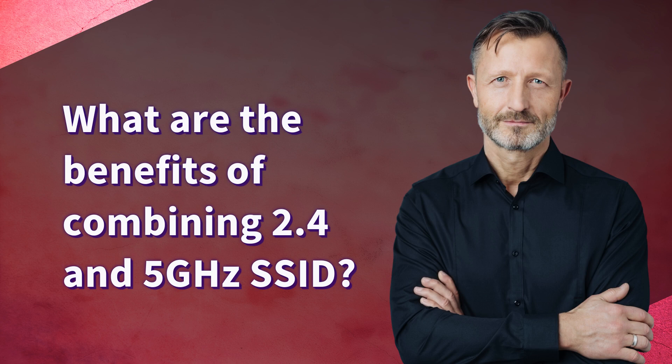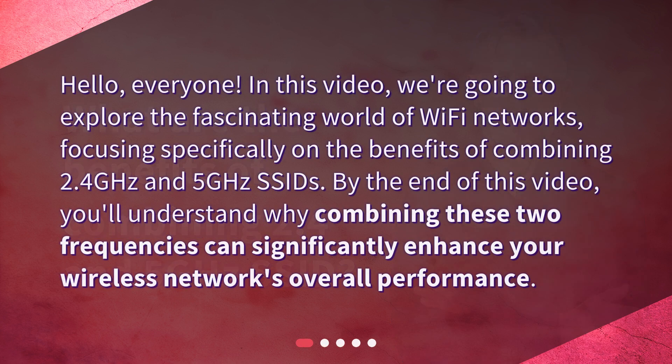What are the benefits of combining 2.4 and 5 gigahertz SSIDs? Hello everyone. In this video we're going to explore the fascinating world of wi-fi networks, focusing specifically on the benefits of combining 2.4 gigahertz and 5 gigahertz SSIDs. By the end of this video you'll understand why combining these two frequencies can significantly enhance your wireless network's overall performance.